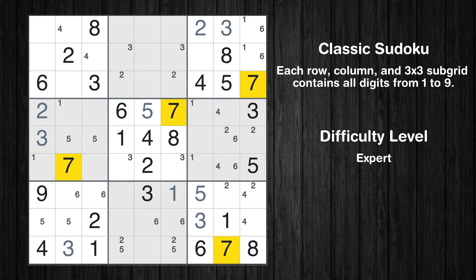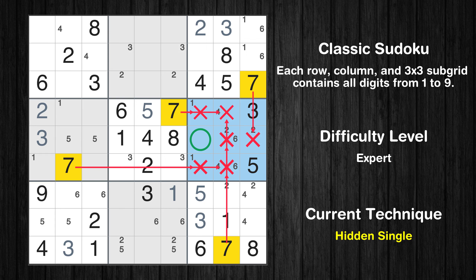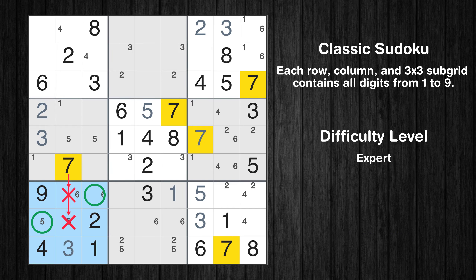Let's move to number 7. In the 6th block, the number 7 can be directly placed. Only 2 positions left in the 7th box where value 7 can be placed.